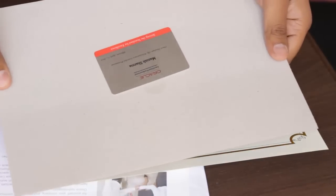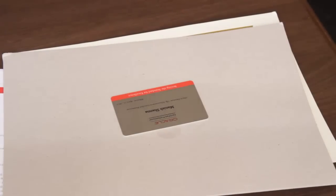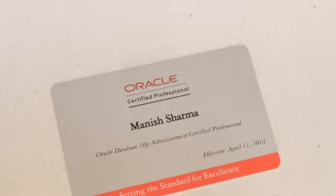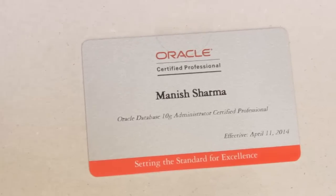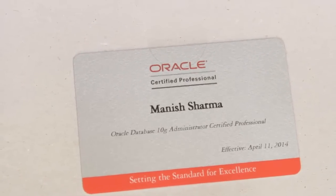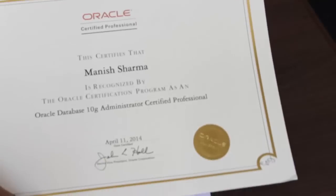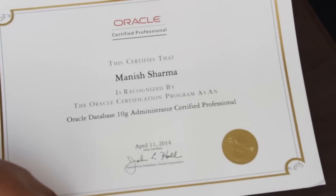Along with this I've also got a card — that's really beautiful. Let me give you a close look of this card. Here we go, hope you can see it clearly. And isn't it beautiful? Let me focus on the certificate now — oh my god!